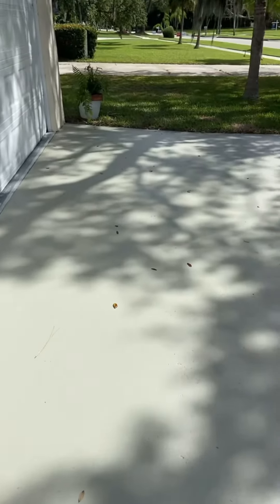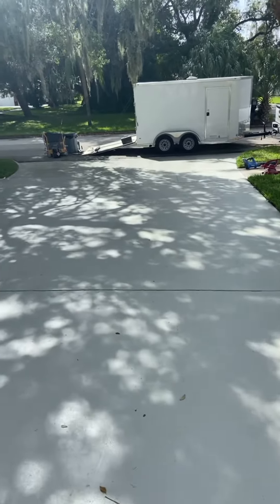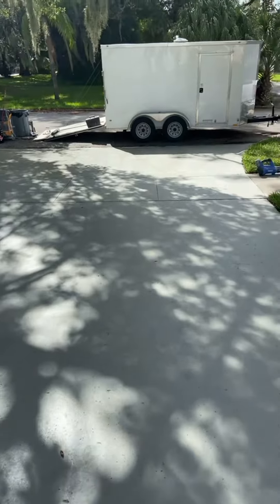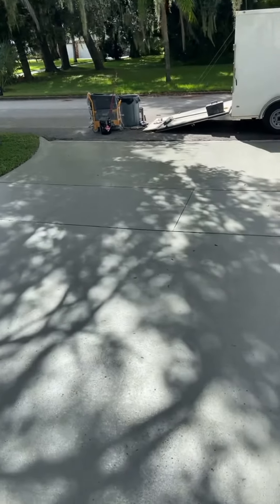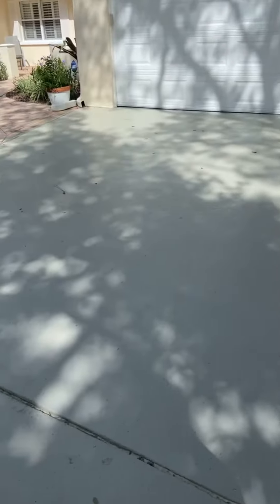All right, here it is. Looks like we got it all the way done. I can't walk all the way to the bottom just because the bottom is still wet, so you can't go all the way down there. Looks pretty good. Hope you have a great day.